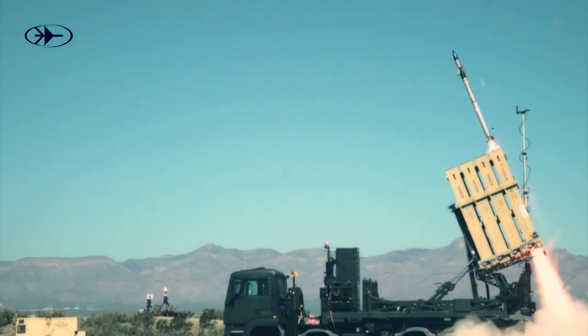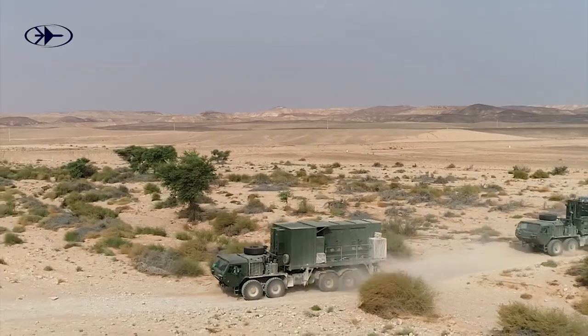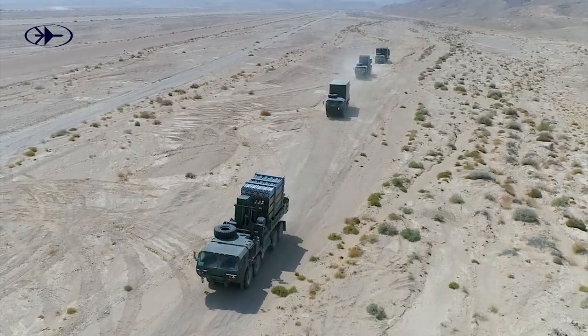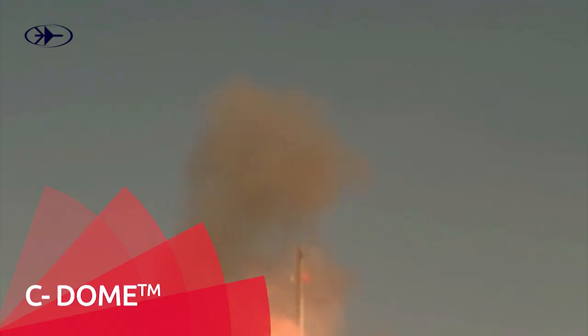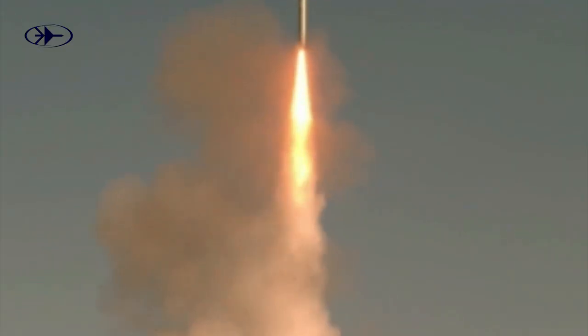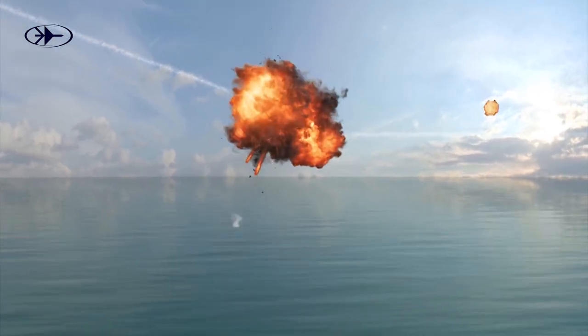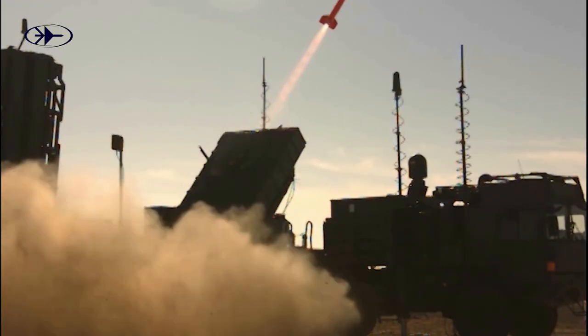Iron Dome, also known as Skyhunter, protects both stationary assets and maneuvering forces and has carried out thousands of combat interceptions. The Sea Dome is the naval version, using the same interceptor against air threats and sea-skimming missiles.